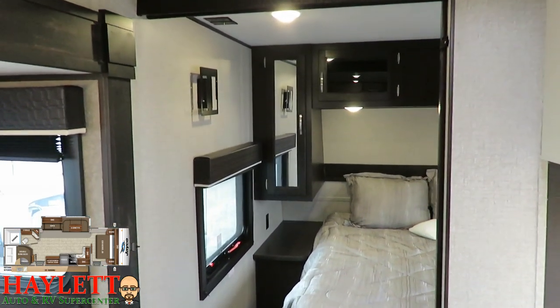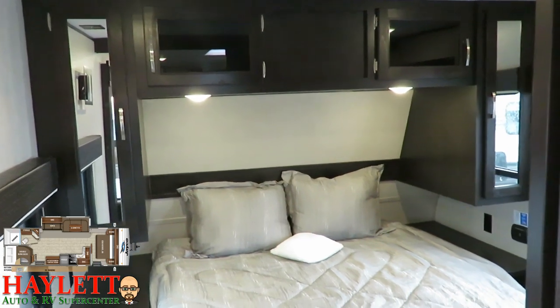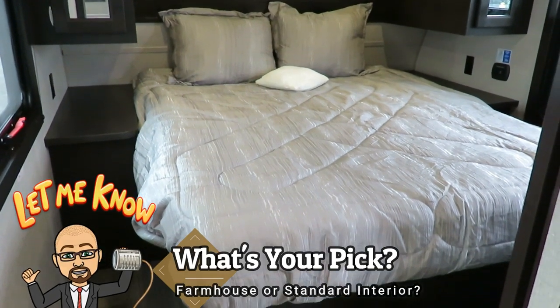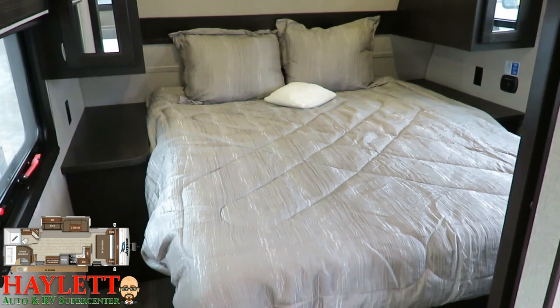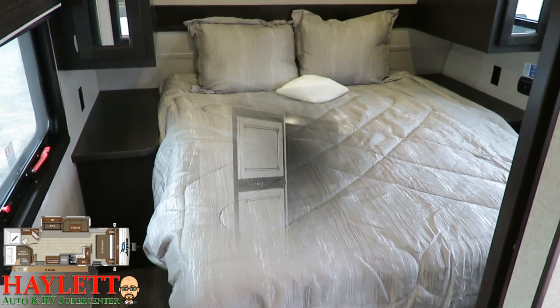What we really need here, ladies and gentlemen, is your feedback. If you'd like to see more of these available in the farmhouse decor, leave us a little note and let us know. If you prefer the look of the standard edition, let us know that too. The 28BHS, 24RBS, and 34RSBS will all be available here at Halod RV, at least for a limited time, in the farmhouse skin system.